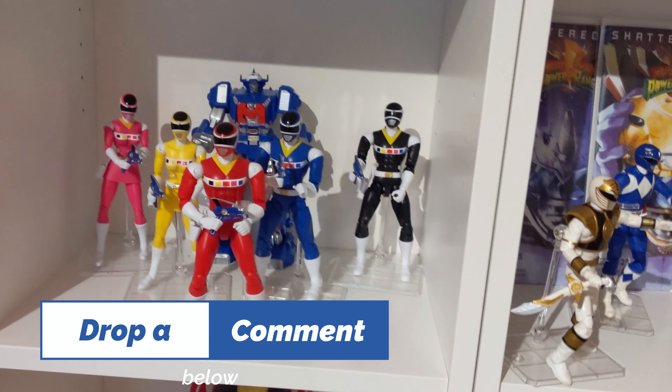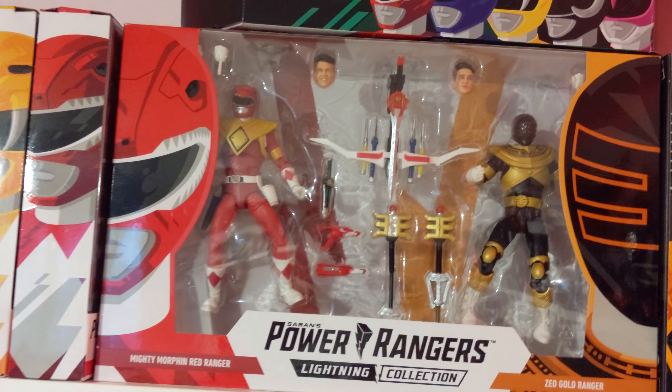Here we got the Funkos — original core team of course, Tommy and the Alphas looking awesome, followed by Draken, Goldar, Pudgy Pig, Rita, and Zed.